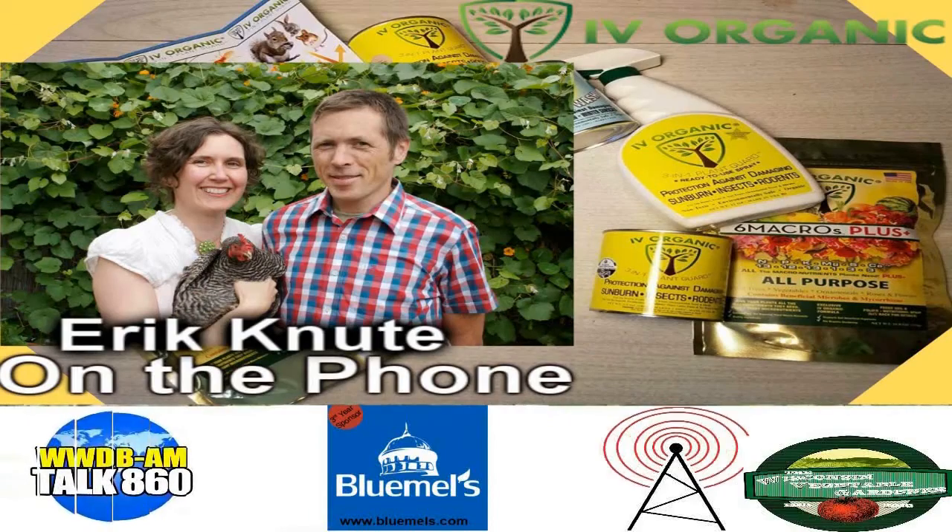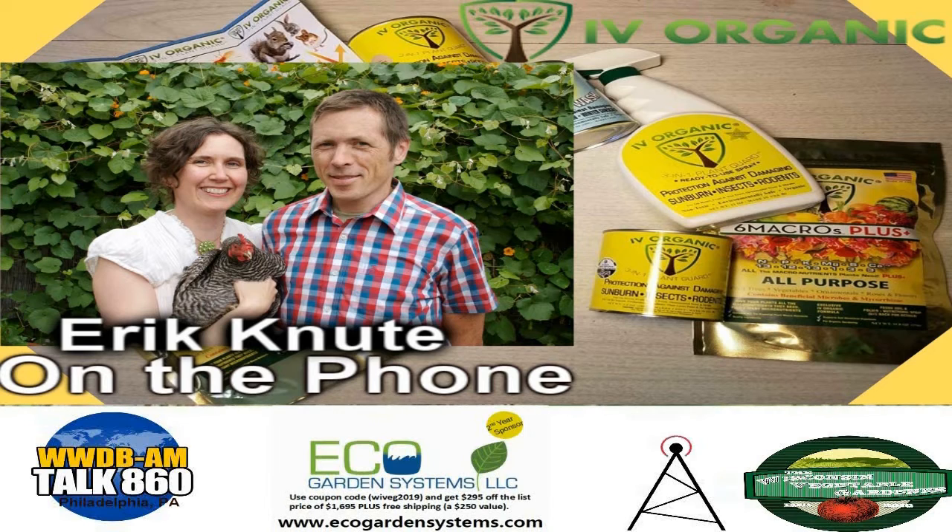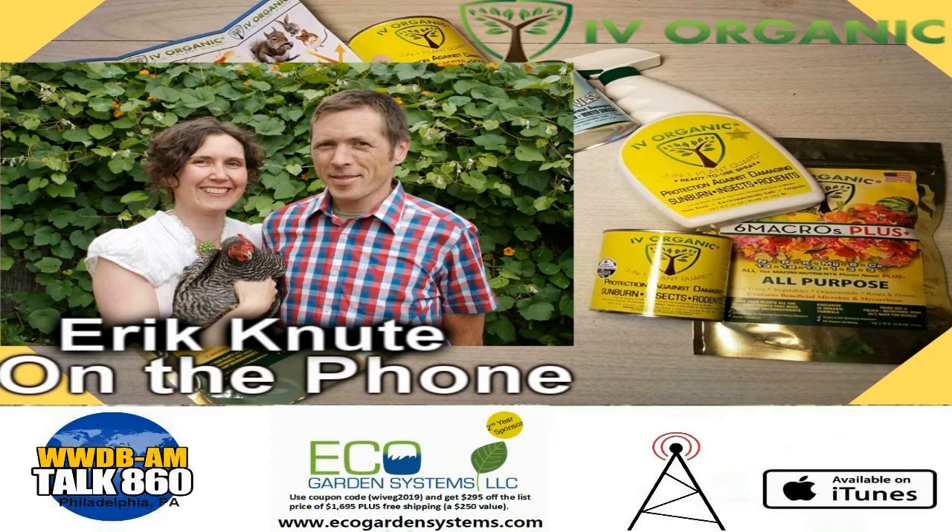Now back to the Wisconsin Vegetable Garden Radio Show, with your hosts Joey and Holly Baird. Holly, let's go to the Ivy Organics 3-in-1 Plant Garden Hotline and bring our guests for the week.